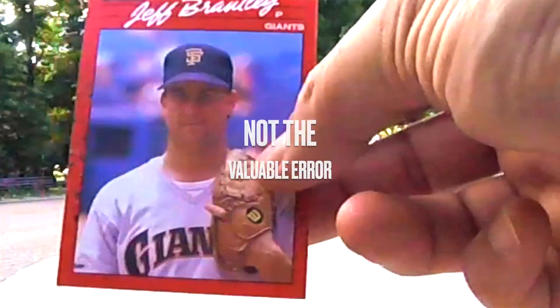Jeff Reardon of the Twins, always an awesome 80s beard. Rated Rookie — Pat Combs — then Jeff Brantley, looking very satisfied with himself, to be honest.